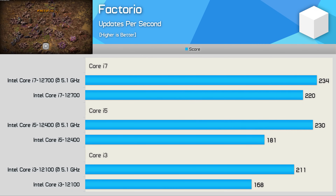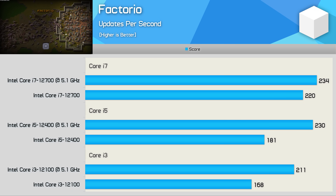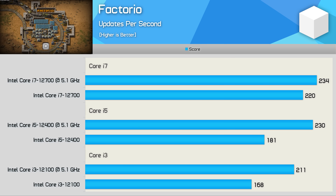The Factorio benchmark really only uses a single core and is heavily influenced by cache performance. The 12100 saw a 26% performance increase, the 12400 a 27% increase, and the 12700 just a 6% increase. Big performance gains are seen for the Core i3 and i5 models, which come clocked lower out of the box, but not so much for the more expensive Core i7.